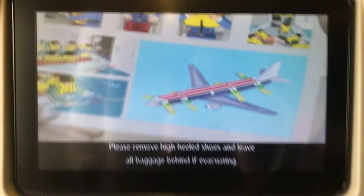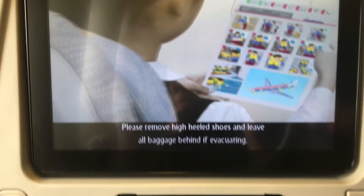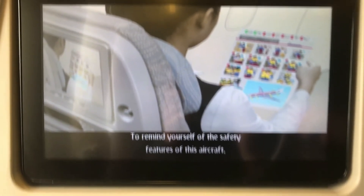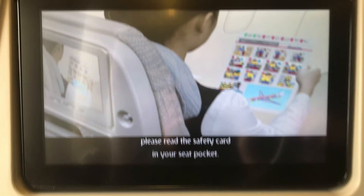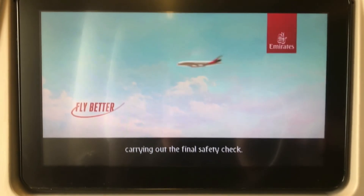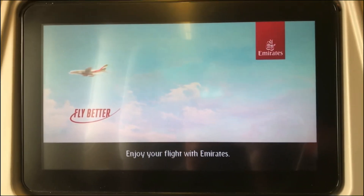Please remove your shoes and leave all baggage behind if evacuating. To remind yourself of the safety features of this aircraft, please read the safety card in the seat pocket. Your cabin crew will now pass through the cabin carrying out the final safety check. Enjoy your flight with Emirates.